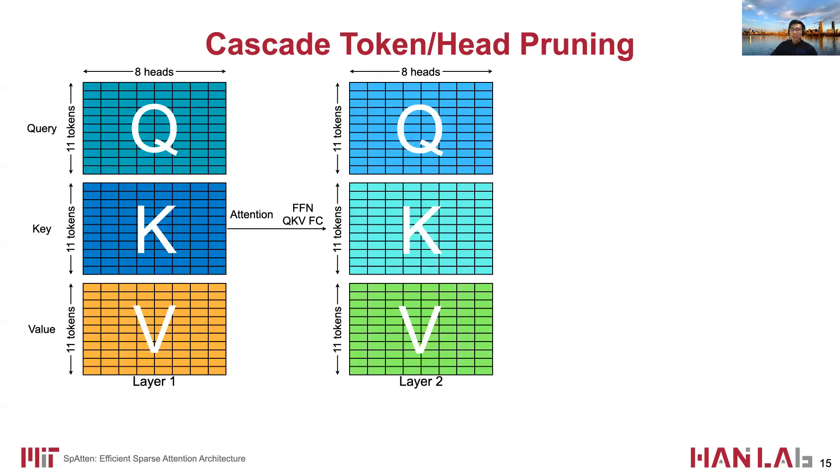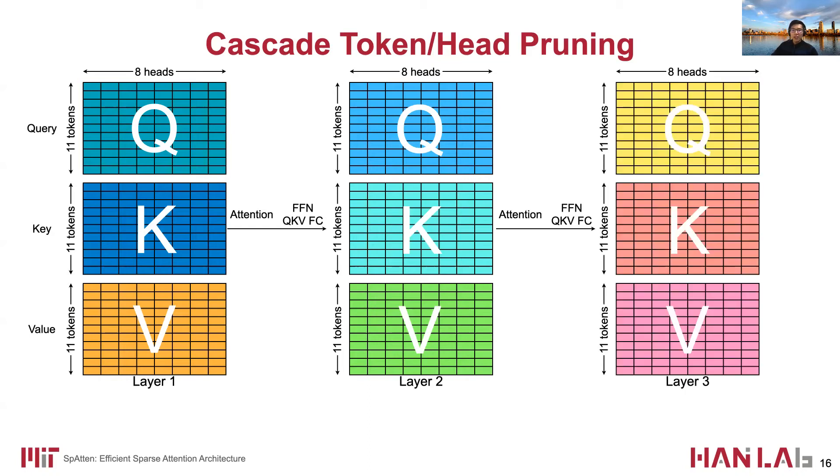From a higher level, the attention computation has inputs: query, key, and value matrices. The feature embedding is chunked into multiple heads — such as 8 heads in this example. QKV inputs of layer 1 go through an attention layer, FFN layer, and QKV fully-connected layer, and generate QKV inputs for layer 2. Layer 2 outputs further generate the QKV of layer 3. During this process, the number of tokens and heads remains the same.